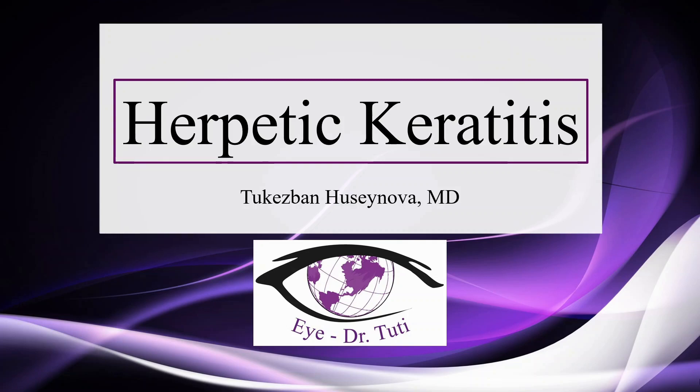Hi, welcome back to the second part of Herpetic Keratitis where I cover the therapy of the disease.